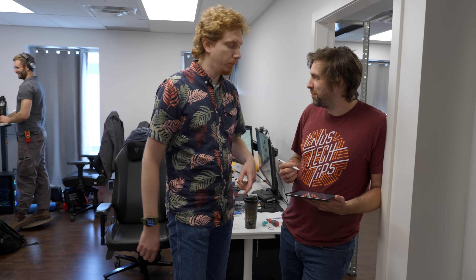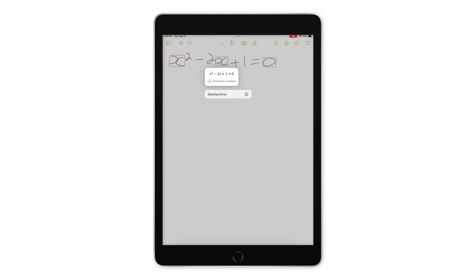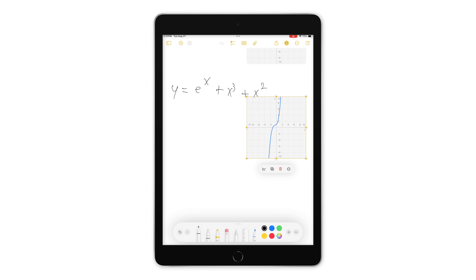We put in a formula, a problem to work on, and just write it out. The handwriting recognition gave us an 'unknown symbol' error at first — maybe the writing was too bad. But it did get the equation right. It even graphed it, which was actually pretty cool to see. Though honestly, it's a neat feature, but probably not one most people would use regularly.